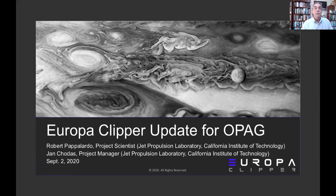Thank you for having us. We will tag-team this talk between Jan Chodas, project manager, and myself. This is a variant of a presentation we gave at CAPS as well.